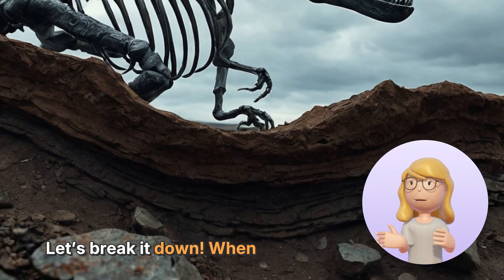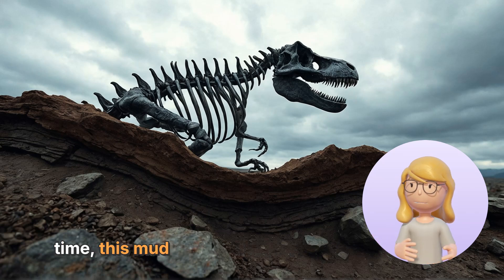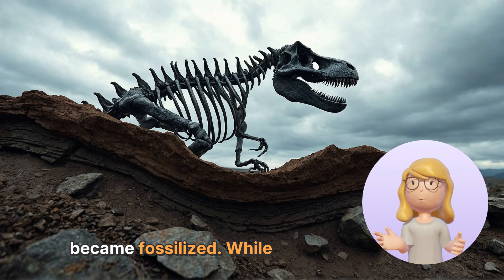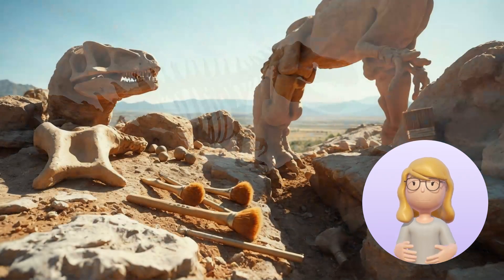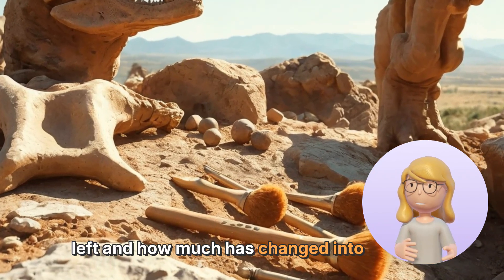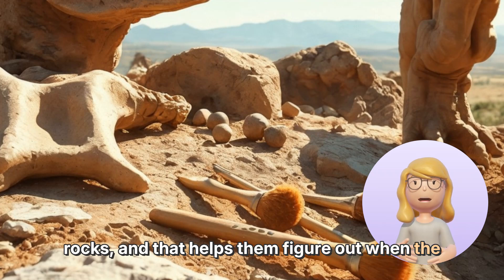Let's break it down. When a dinosaur died, its body might have been buried under mud and dirt. Over time, this mud hardened into rock, and the bones became fossilized. While this happens, some radioactive elements in the surrounding rocks start to break down. By measuring how much of the original element is left and how much has changed into the new element, scientists can calculate the age of the rocks, and that helps them figure out when the dinosaur lived.